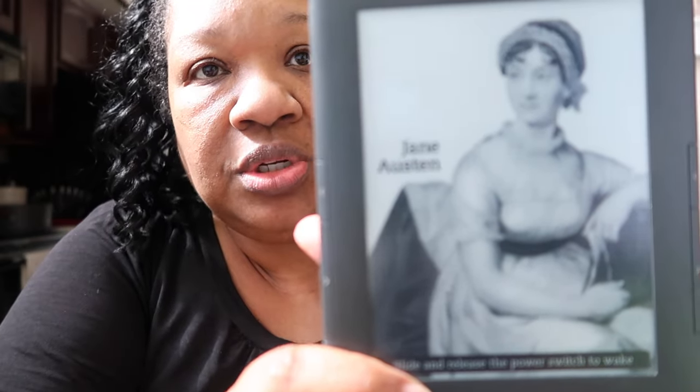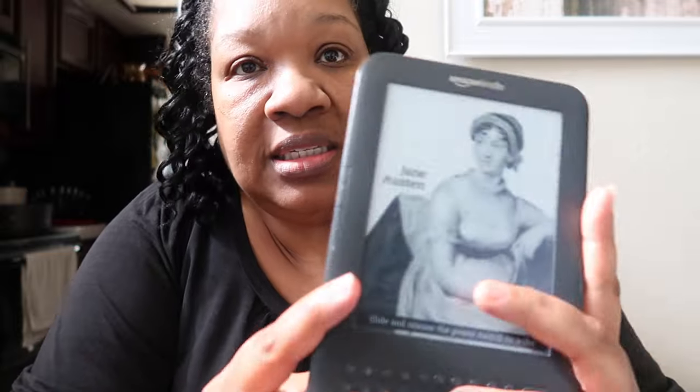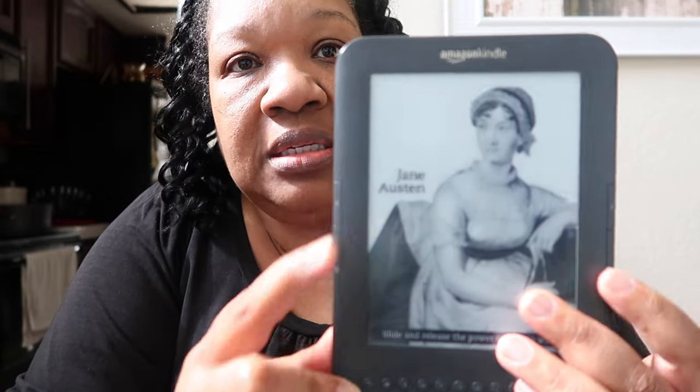Each time you turn it off and on it'll show a different picture. This is the off and on button, you charge it here, and this is where you can put headphones in. On the back there are speakers so the Kindle can read your book to you. These are the volume up and volume down buttons, and on the sides there are buttons to go to the next page or go back — that's how you navigate.